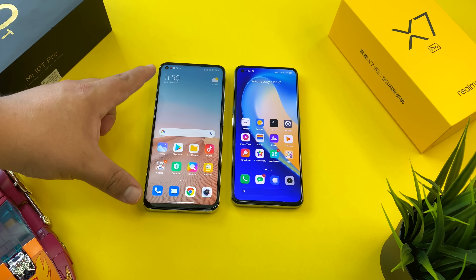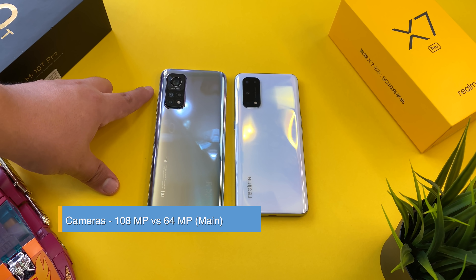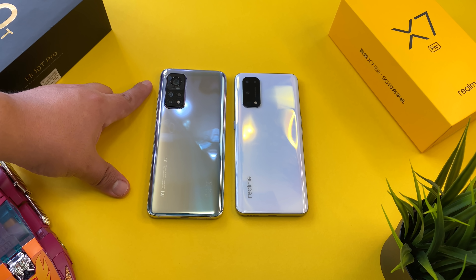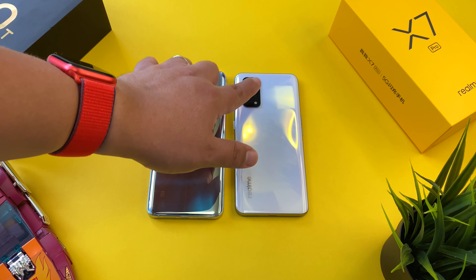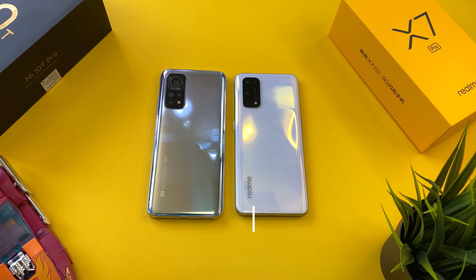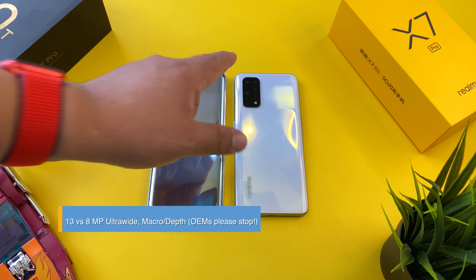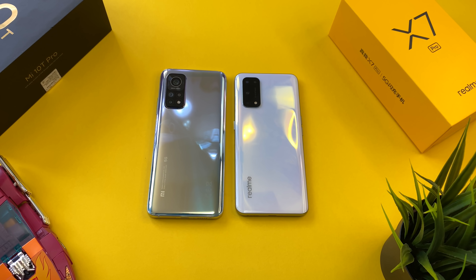In terms of cameras, the Mi 10T Pro has a flagship 108-megapixel main camera — I believe it's the IMX682 — while the regular Mi 10T opts for 64 megapixels. Meanwhile, the Realme X7 Pro uses the IMX686 64-megapixel main camera, with 13-megapixel versus 8-megapixel ultrawides, and no telephoto lenses on either phone. Both include a 5-megapixel macro camera, though the X7 Pro also has those 2-megapixel macro and depth cameras. Both offer 4K 60fps video, but the Mi 10T Pro adds 8K 30fps.